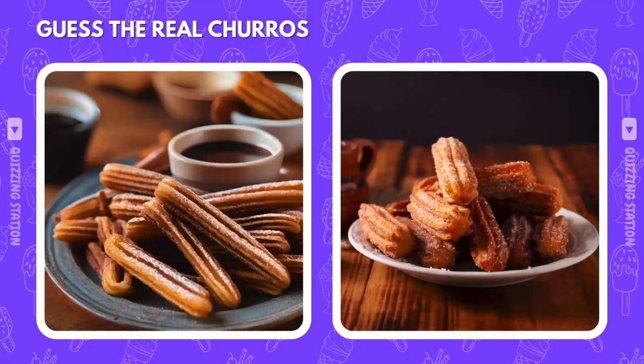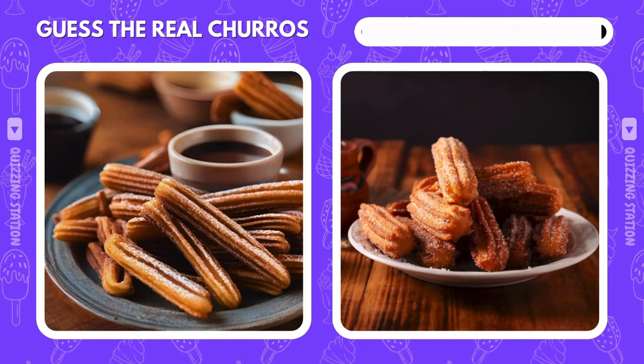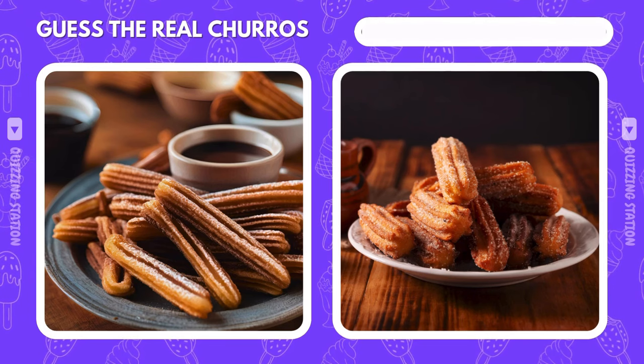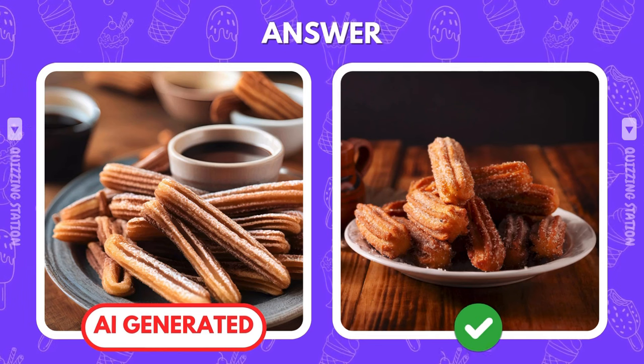Is that churro you'd want to dunk in chocolate the one on the left or the right? Yep, it's the right. That's the authentic one — no AI tricks here.